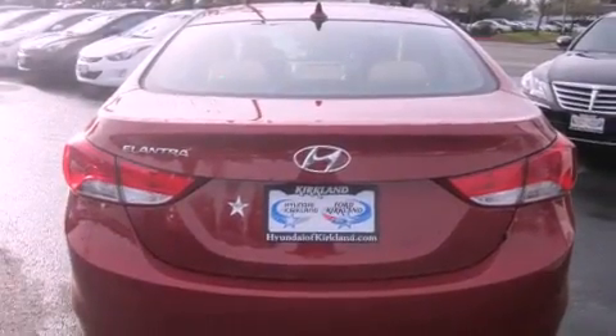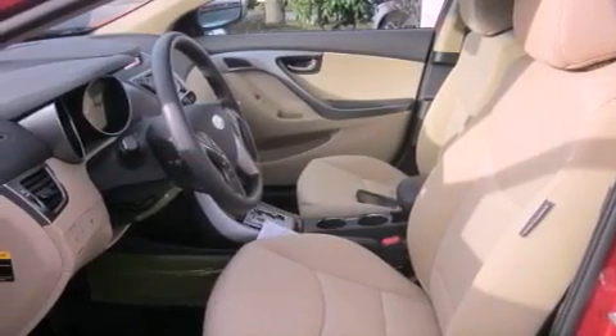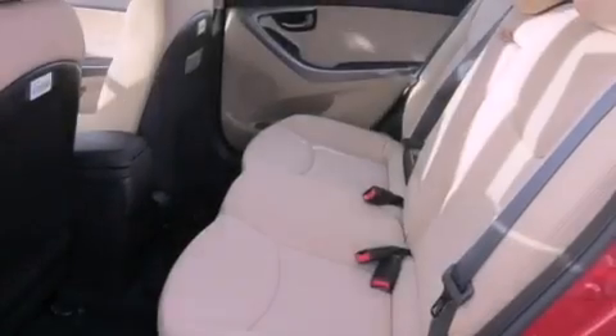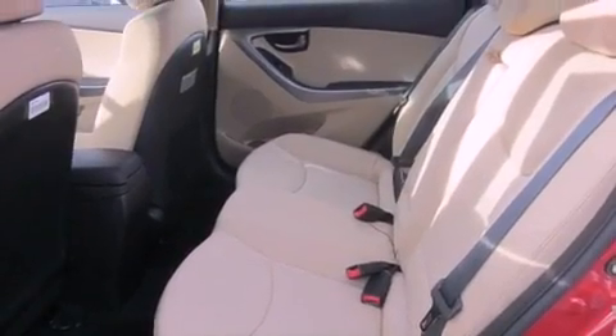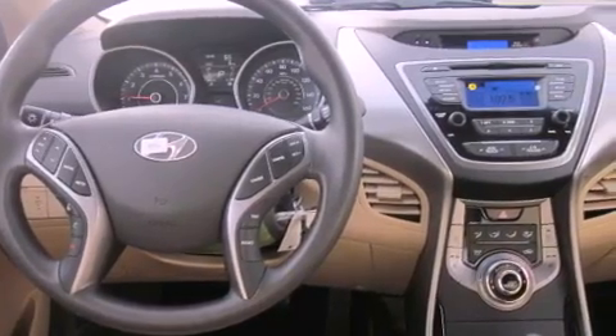The following features are also included: air conditioning, a folding second row, cruise control, a security system, tinted glass, an anti-lock braking system, a passenger side airbag, rear seat child-proof door locks, steering wheel controls, and fog lamps.